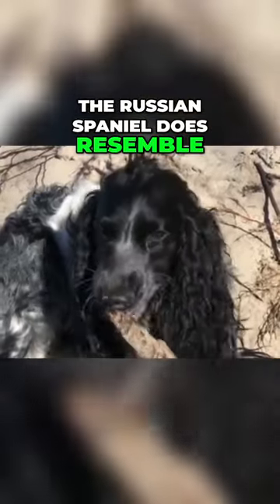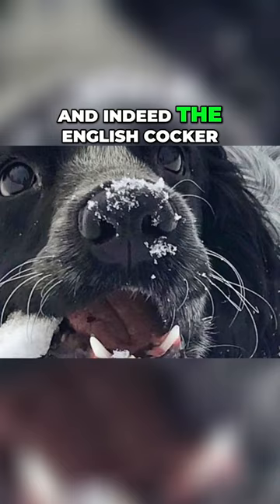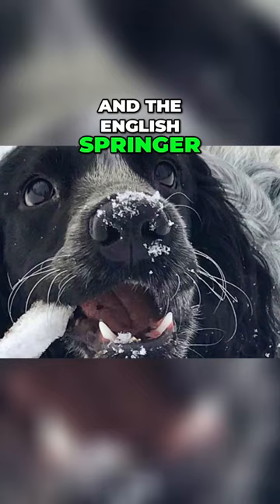The Russian Spaniel does resemble the famous English Cocker Spaniel, and indeed the English Cocker and the English Springer Spaniel were used in the breed's development.